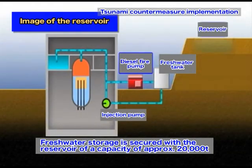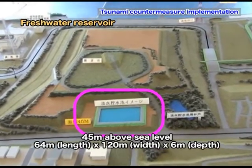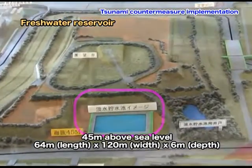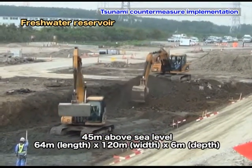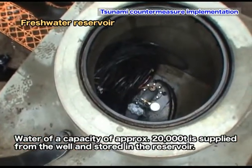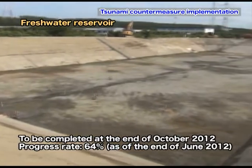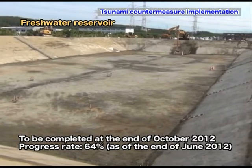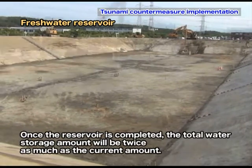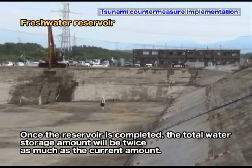A freshwater reservoir with a capacity of approximately 20,000 tonnes will be built at the power station site to ensure sufficient freshwater storage for reactor injection. The reservoir, which is 64 meters long, 120 meters wide, and 6 meters deep, is being built at 45 meters above sea level. Water from a nearby well is supplied to this reservoir. Taking advantage of the height difference, gravity allows the water to be transferred to the tank without electric power. Once completed, total water storage will be twice the current amount.